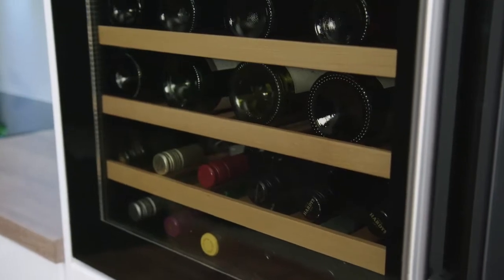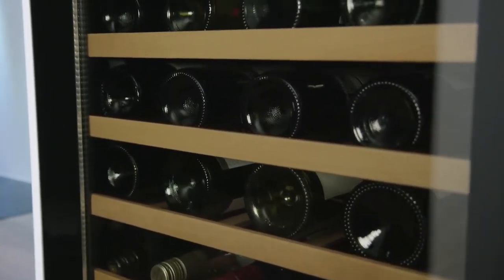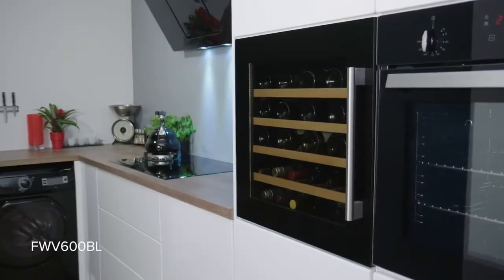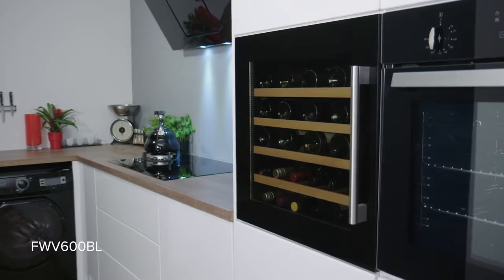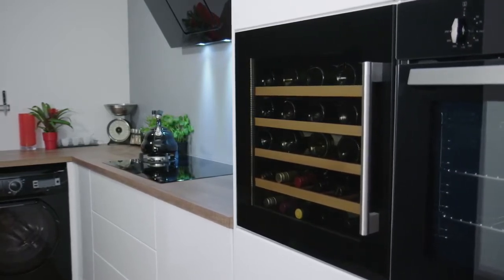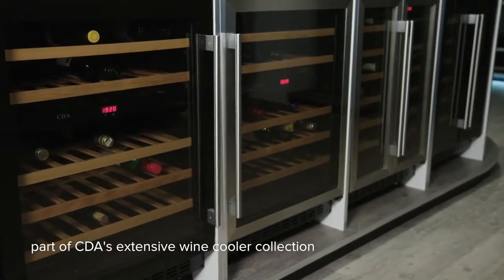So it's understandable the latest trend in kitchen design is to house a dedicated wine cooler. This is the FWV600BL — the first 600mm high integrated wine cooler in the UK — and is part of CDA's extensive wine cooler collection.